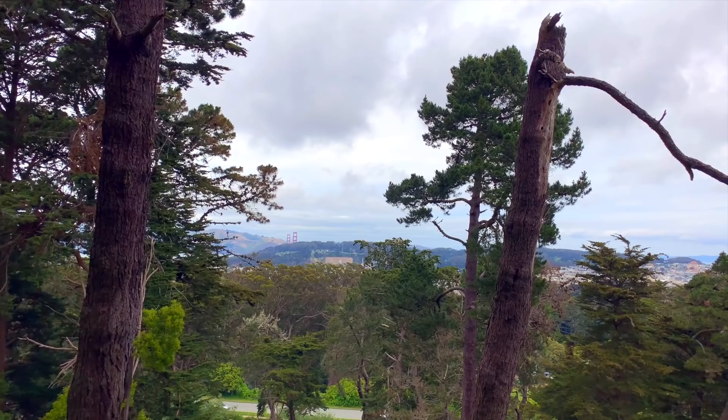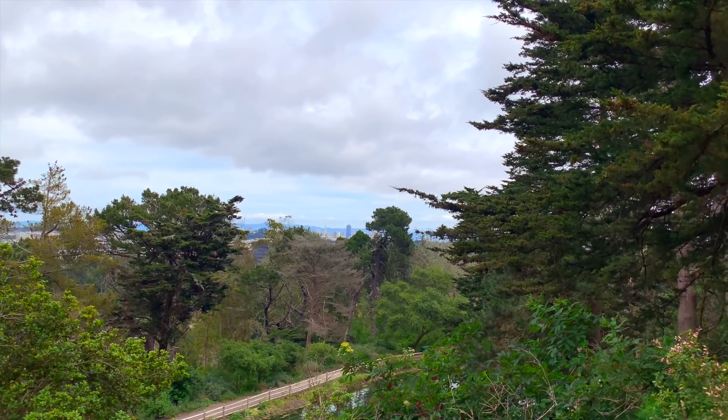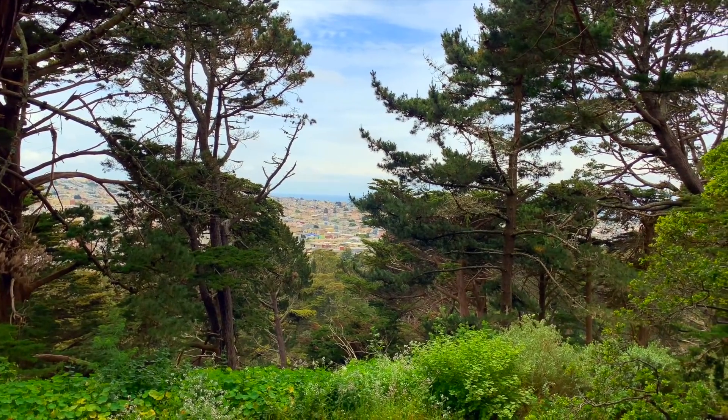Strawberry Hill is about 430 feet in elevation and when you get to the top, there's a spectacular 360-degree view. There's the Golden Gate Bridge and the marina over there in the distance, and down through the trees, Twin Peaks with Sunset below it, and Richmond all the way out to Ocean Beach.